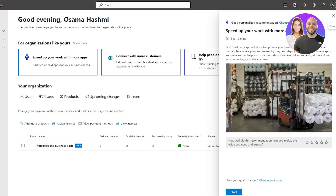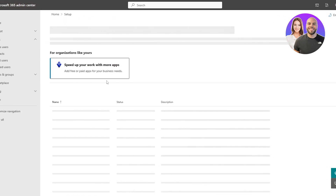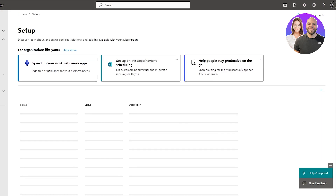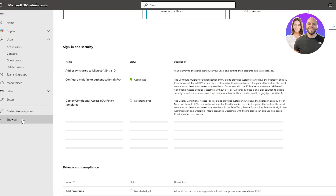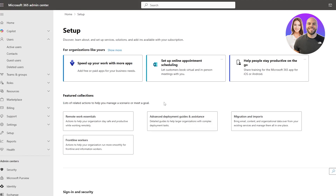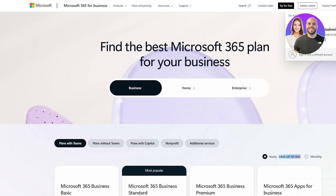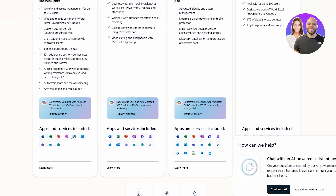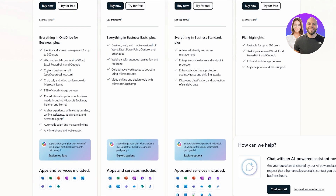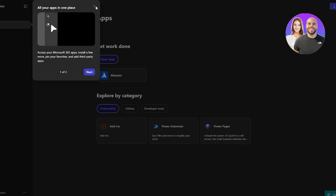You can set up appointment scheduling and get a bunch of different options, including setting up your email — when you create an account it'll automatically ask you to do that. You will need a domain for that as well. For some reason I don't see the Outlook app even though the basic plan says it's included right here — Outlook apps and services, including custom business email.